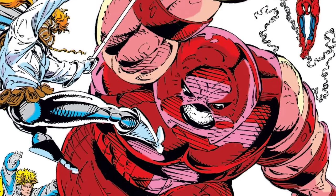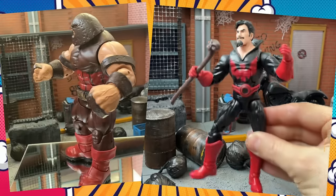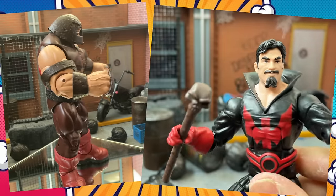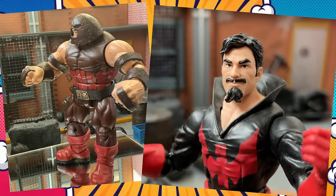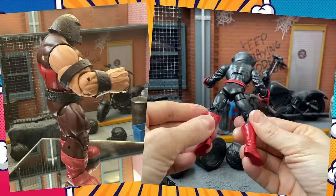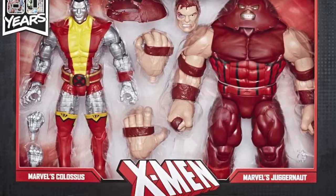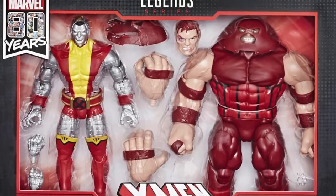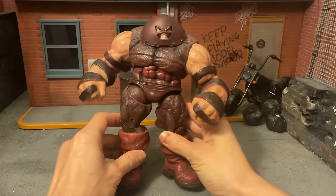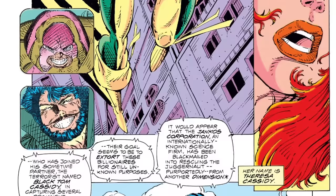Soon after, the criminals Black Tom and the Juggernaut took Sunspot and Gideon hostage and attempted to destroy the World Trade Center twin towers in New York. Black Tom and Juggernaut — that's a great villain tag team. The Black Tom Marvel Legend is basic and bare bones, but at least we got one. Juggernaut though — they did him justice in two flavors: the builder figure with the darker, grittier colors, and the bright animated-colored Colossus two-pack version. Personally my favorite Juggernaut will always be the Select Juggernaut — it's a brick, but a wicked-looking brick.